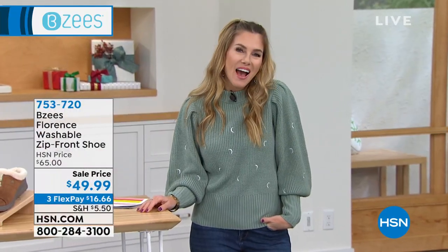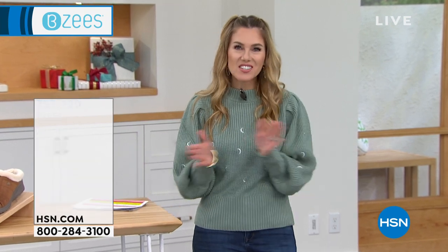I want to let you know that we have what's called HSN Cares, dedicated to empowering women and helping families in times of need. I'd love for you to join HSN Cares in support of St. Jude's Children's Research Hospital so that families never receive a bill from St. Jude for treatment, travel, housing, or food. We're highlighting powerful patient stories — let's take a listen to Eleanor's.